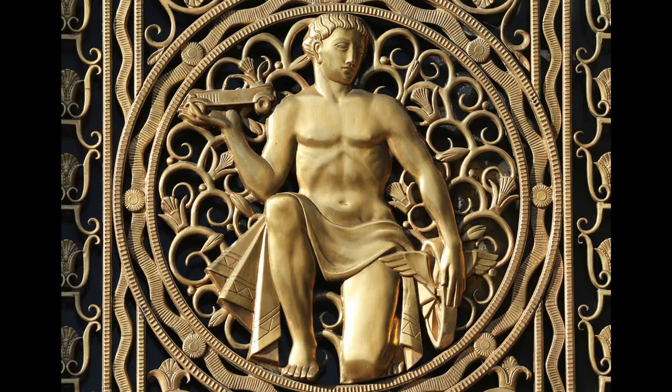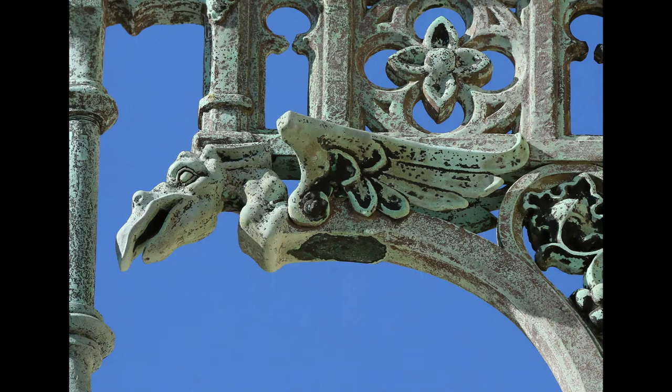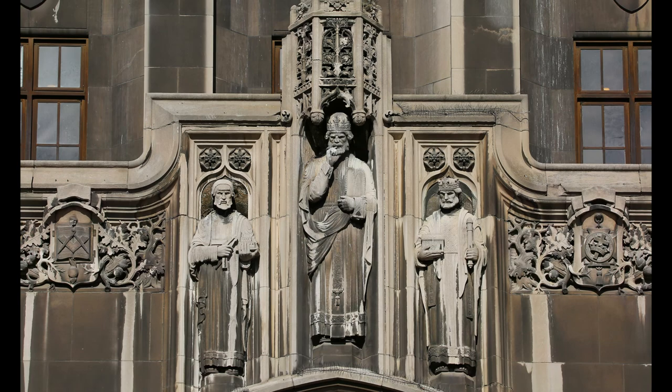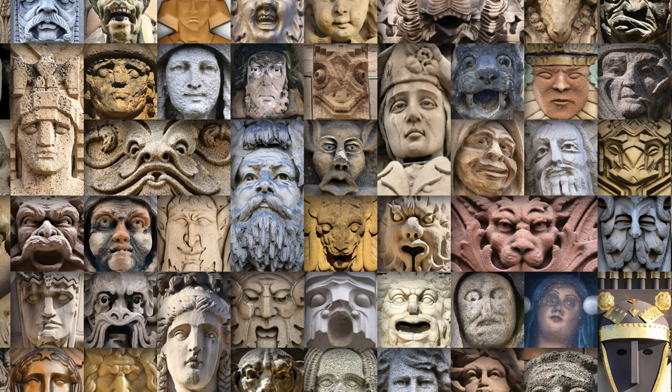When I see a building with architectural sculpture, I start to wonder: why is it there, what does it mean, what does it represent? Obviously it's decorative, but the decoration has meaning. That's what got me interested in the first place — wondering about the stories. You don't see it all at once; you see one or two things that really stand out, and then as you walk around you start seeing more and more. That's really exciting to me.